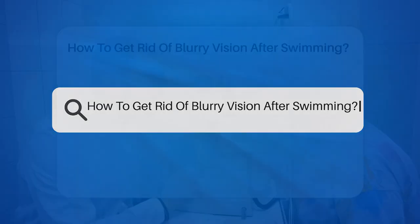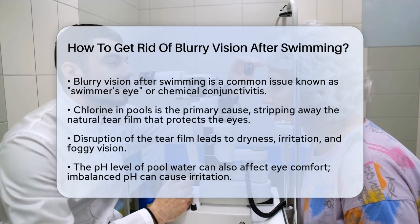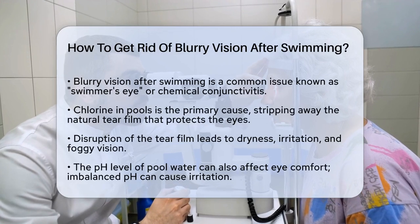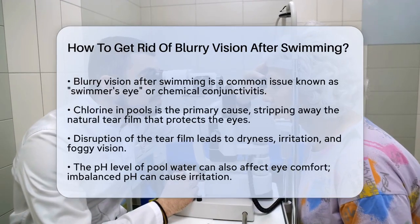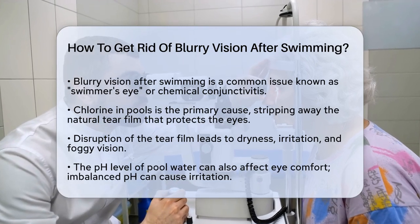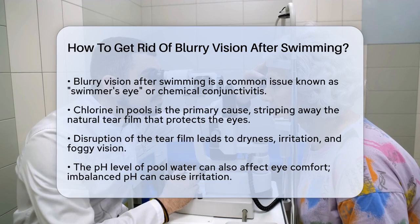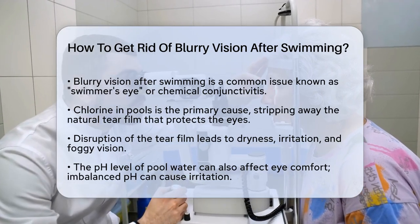How to Get Rid of Blurry Vision After Swimming. If you've ever stepped out of the pool and found your eyes feeling blurry, red, and irritated, you're not alone. This common issue, often called swimmers or chemical conjunctivitis, is caused by several factors related to swimming. Let's break it down and find out how to clear up that blurry vision.